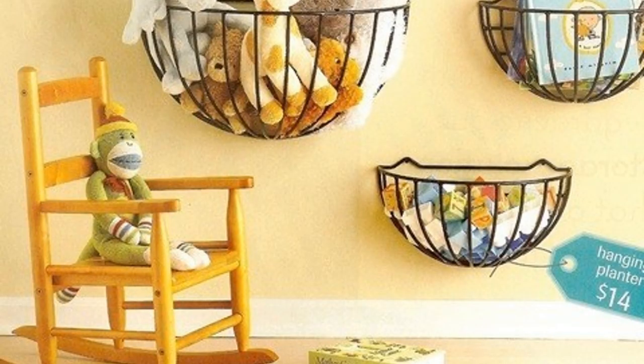23. Hanging old gardening baskets in your baby's room is a great way to collect any spare toys. You can also spray paint them to match the color scheme of your nursery.